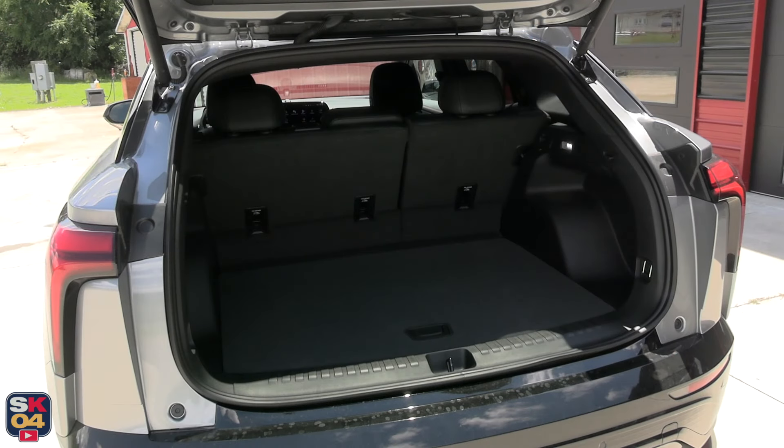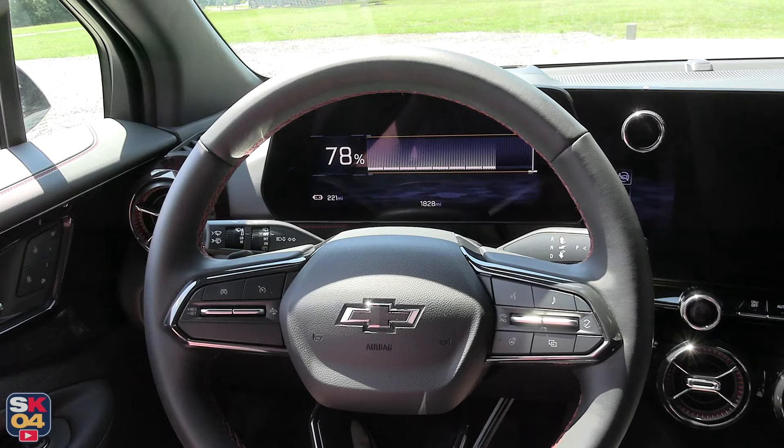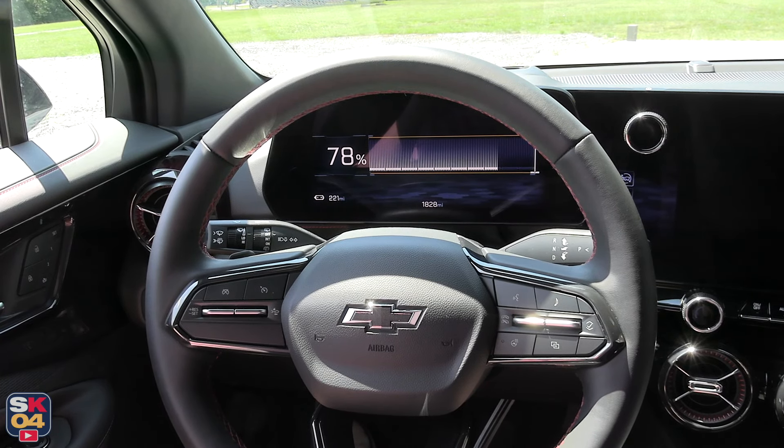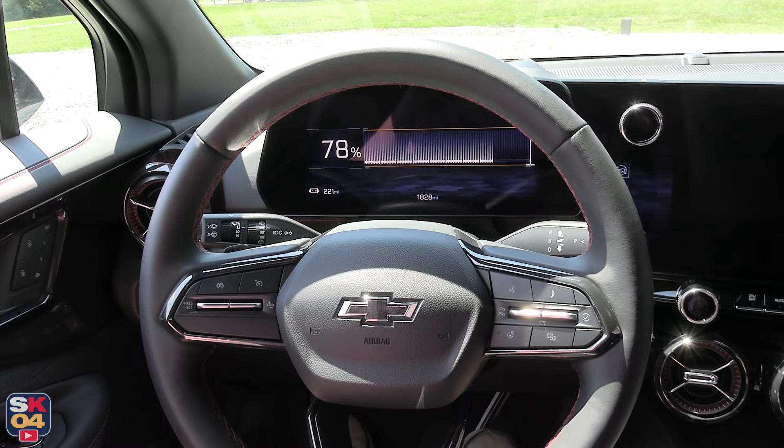One thing that's a little different is that you don't have a start/stop button to power the vehicle on. Just hop on in, have the key fob on you, then just press the brake pedal.